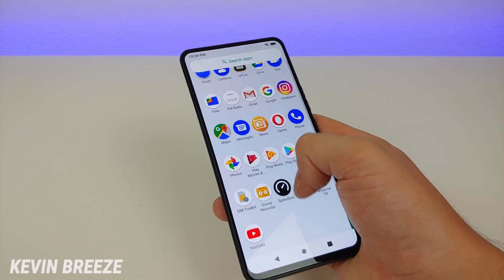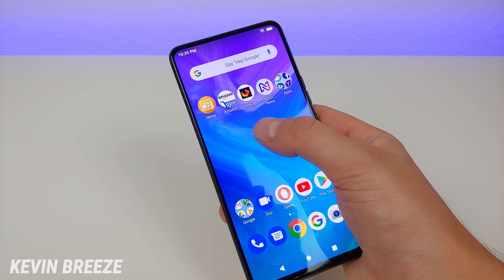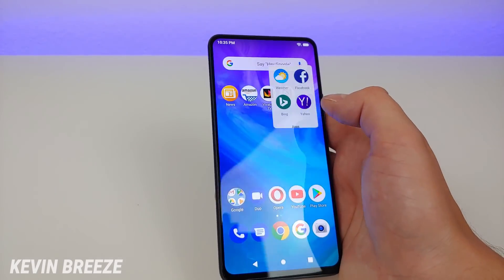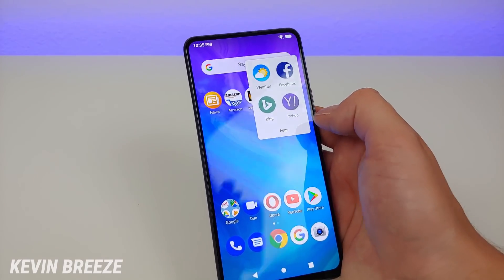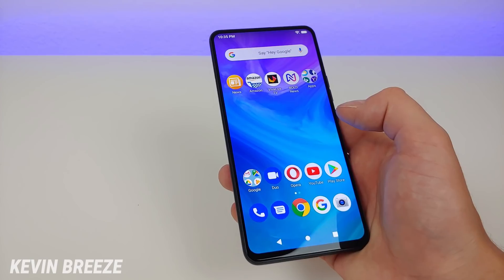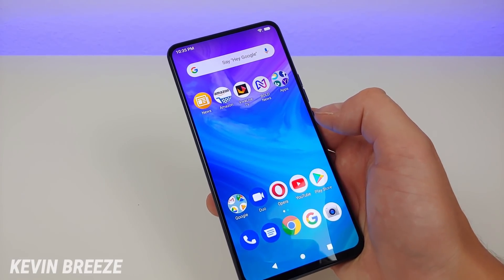This version of Android 9 Pie is pretty close to stock. You do get a little bit of bloatware on the phone, such as News, Amazon, Viva, Live TV, Bold News, as well as shortcuts to Weather, Facebook, Bing, Yahoo, and Opera. But what's great is that if you want to, you can uninstall all of this stuff and get rid of all of it.